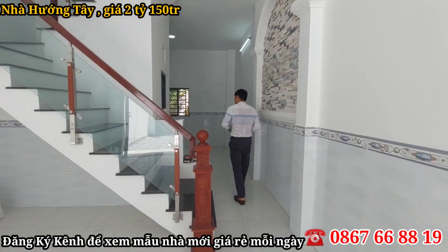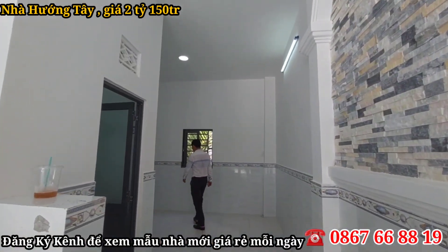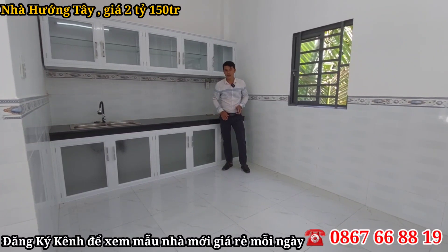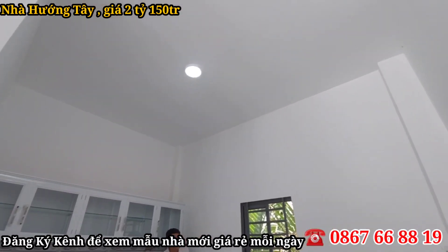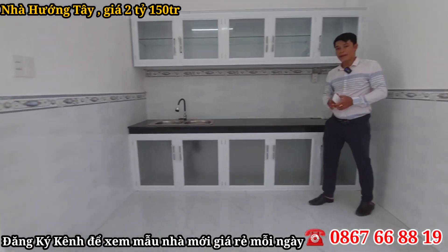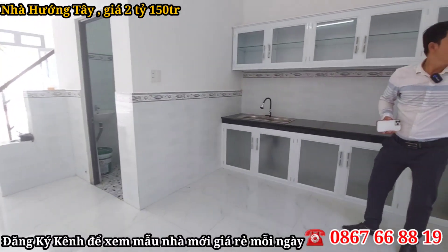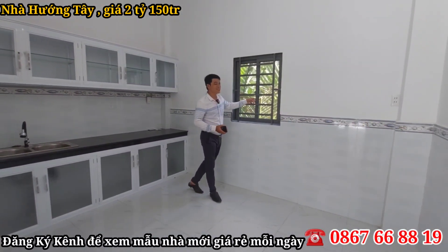Tiếp theo là không gian bếp, khá là thoải mái và rộng rãi. Nền được bên chủ đầu tư lót gạch 60x60, tráng tường đã đi gạch hết, rất là sạch sẽ. Đặc biệt không gian nhà bếp có một cái cửa sổ ở đây, mở ra lấy gió từ ngoài vào, khá là mát luôn nha cô chú anh chị.